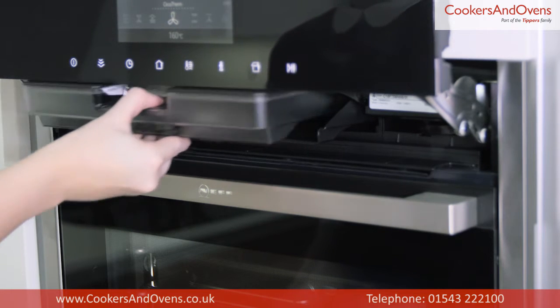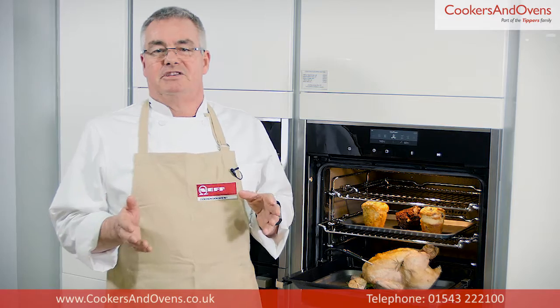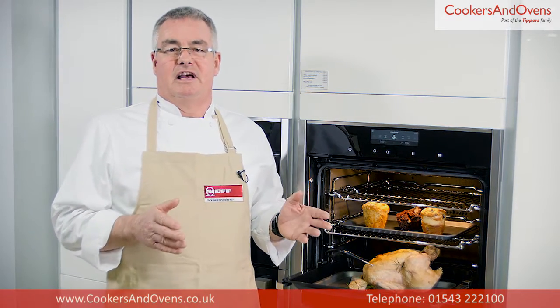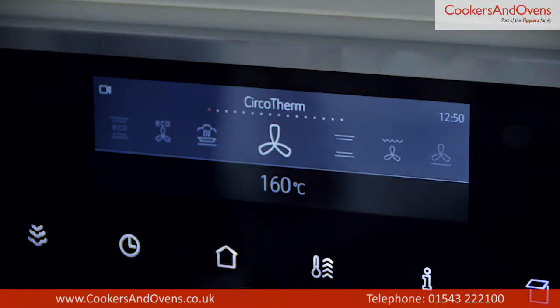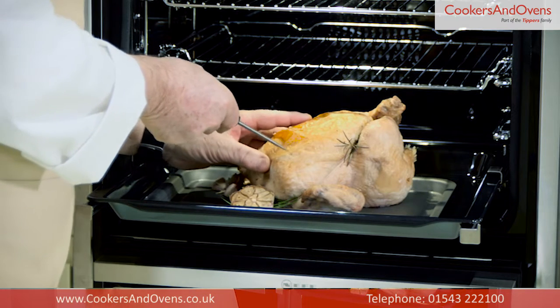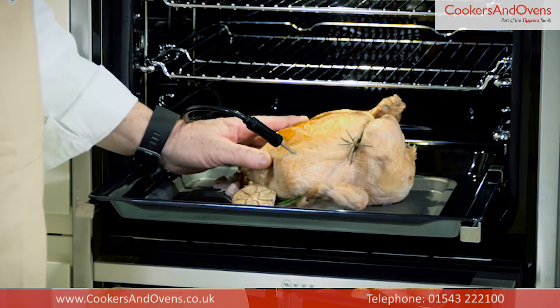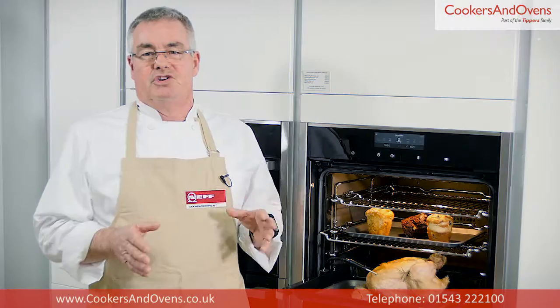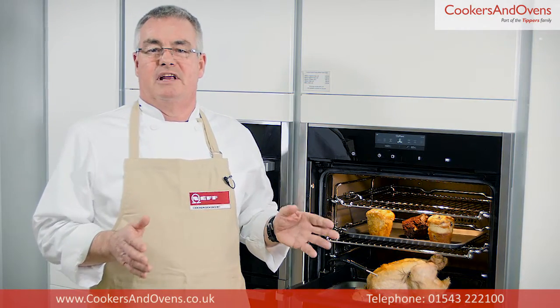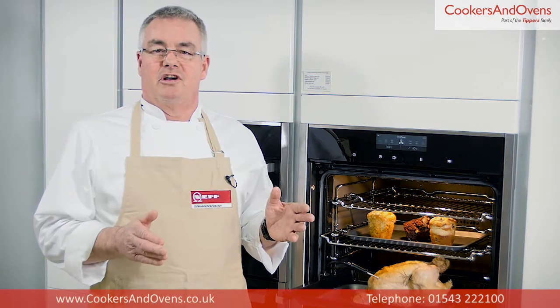There are also a couple of specialist cleaning functions on this oven for when you've selected added steam: drying and descaling. This oven also comes complete with Neff's multi-point meat probe, which measures the temperature of the meat at three different points. This is a fantastic function as it removes the guesswork completely and means that you will never be at risk of overcooking and drying out your joints.